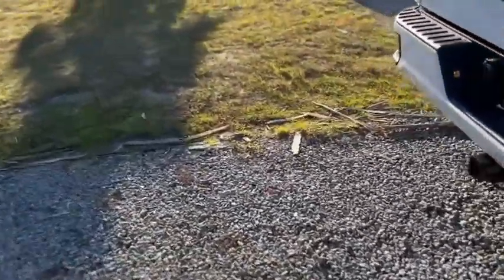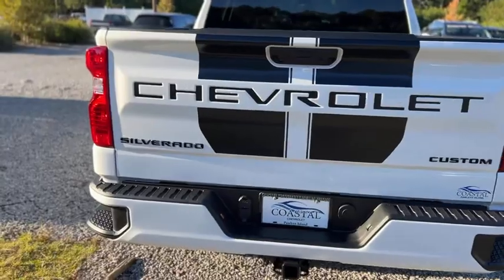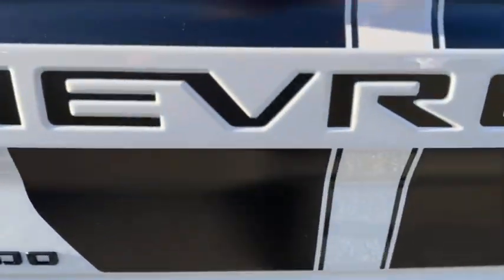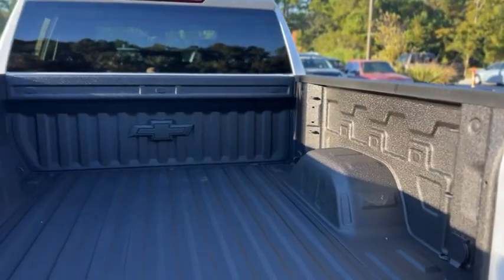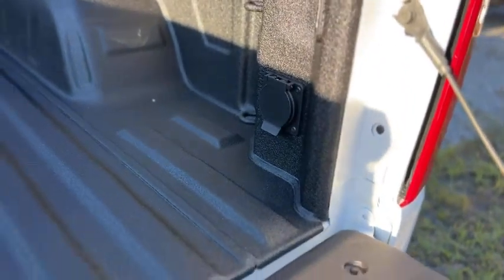This one is four-wheel drive and it's the Custom trim level. More of those black decals. Does have a hitch as well, and a spray-in bed liner.